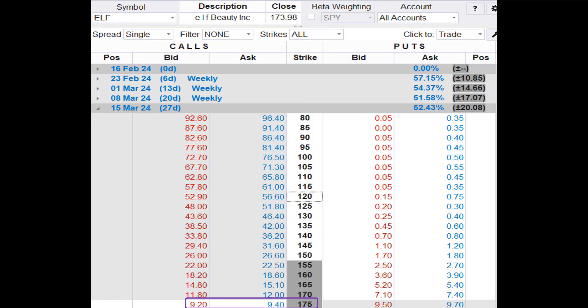Here's most of the ELF option chain for March 15. ELF closed at $173.98 on Friday, which means any calls on the list from $80 to $170 are in the money.